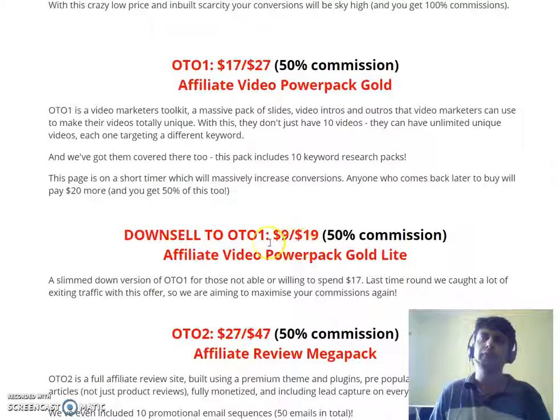There's also a downsell available for nine bucks — a slimmed-down version of OTO 1 for those not able to spend the full price.